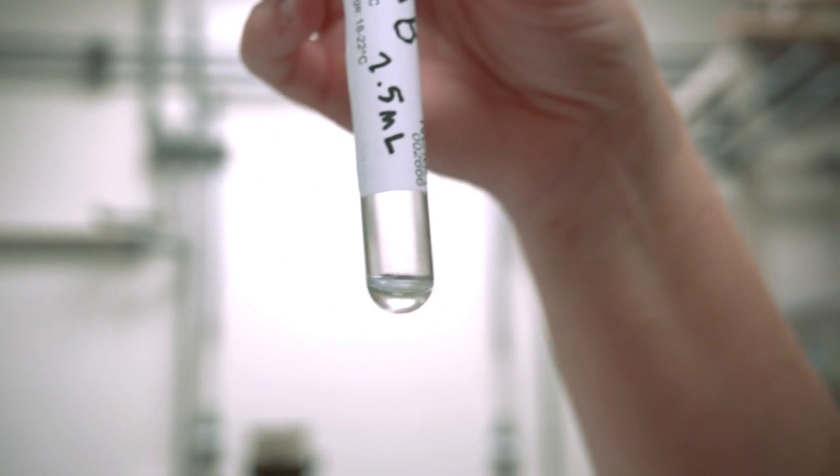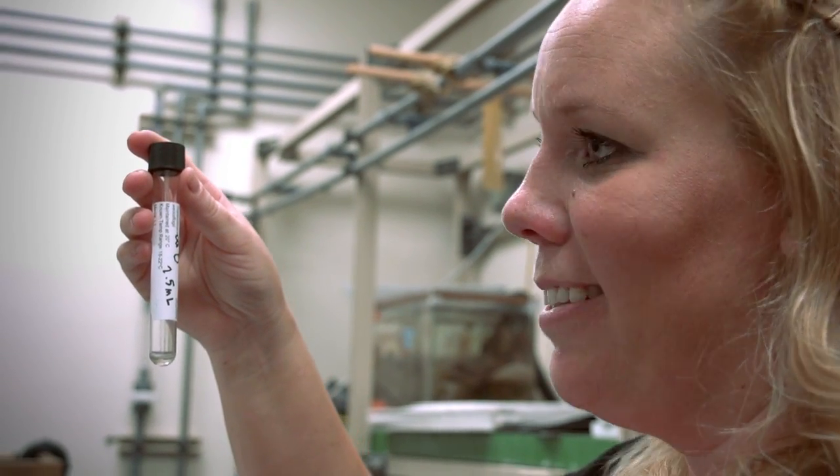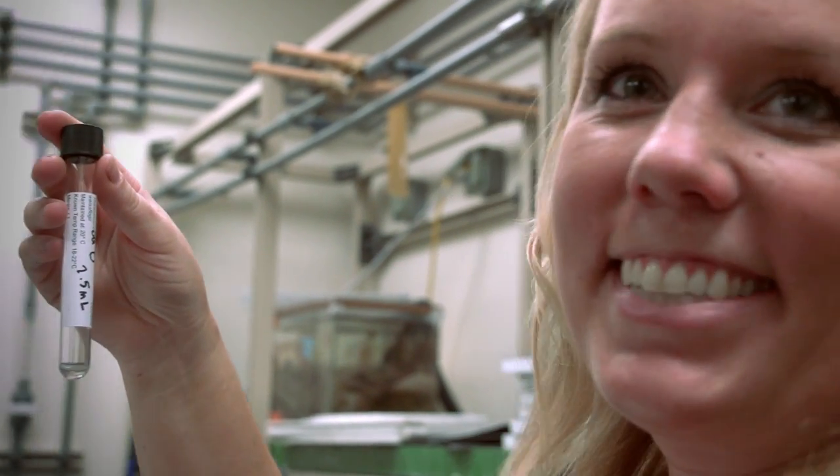This is a specific strain of diatom that's from Indonesia. They're very small — about 4 to 30 microns — so there could easily be 100,000 in here. But they're very hard to see.